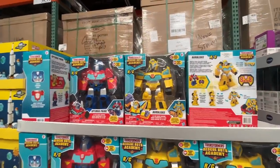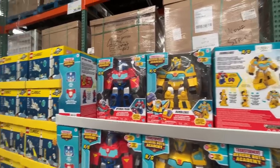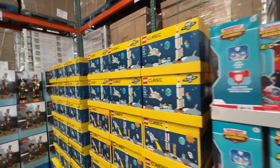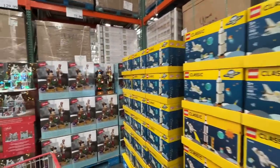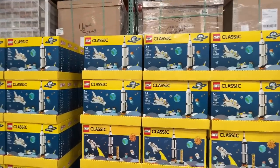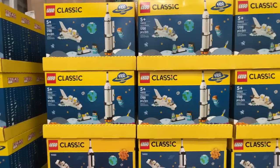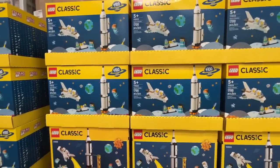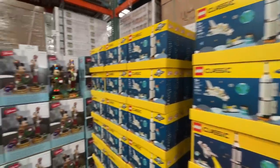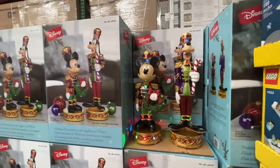Here's another toy — a Rescue Bot Bumblebee for $30 from the Academy. Classic Legos are also here — they're on sale right now. Don't know how long the sale will last, but I'm sure it'll come back before the holiday season is over. $50, but you can get $10 off.